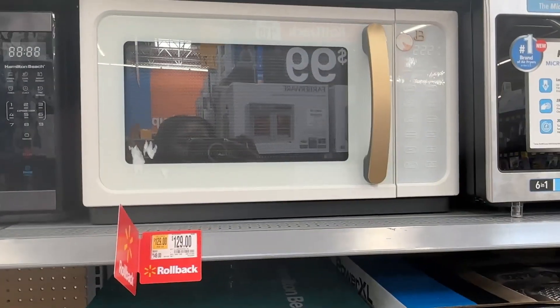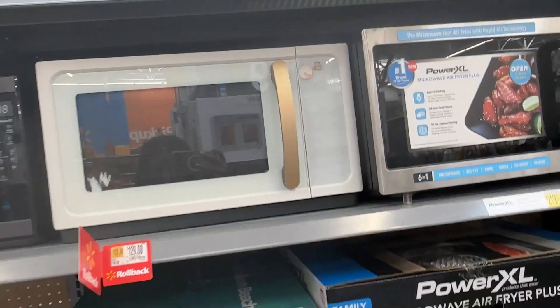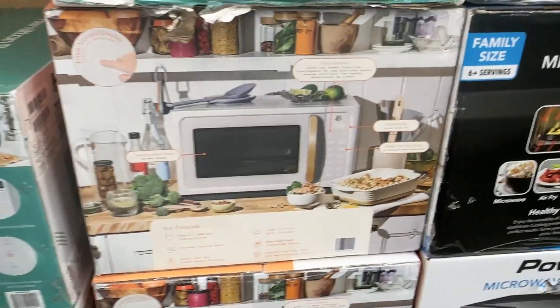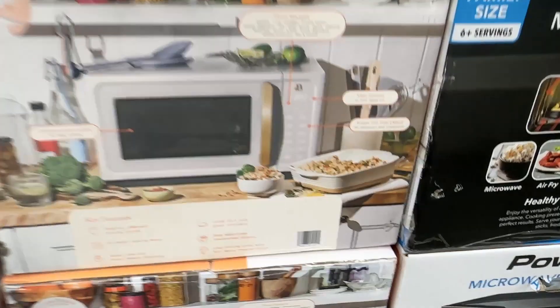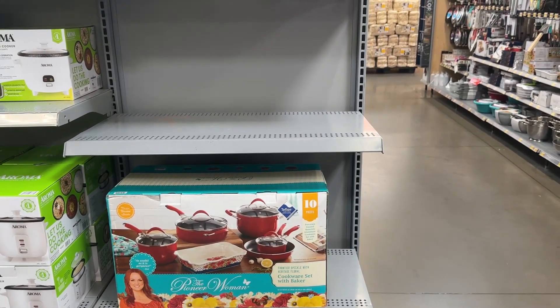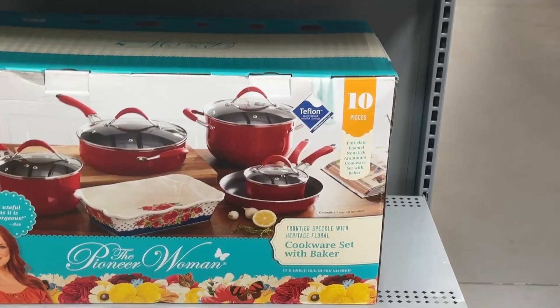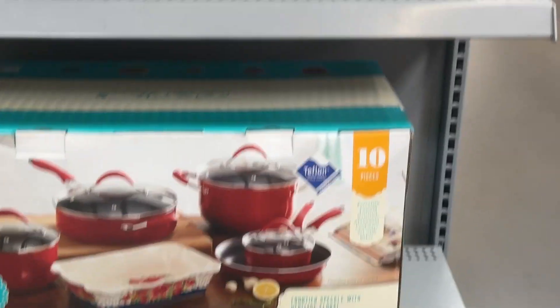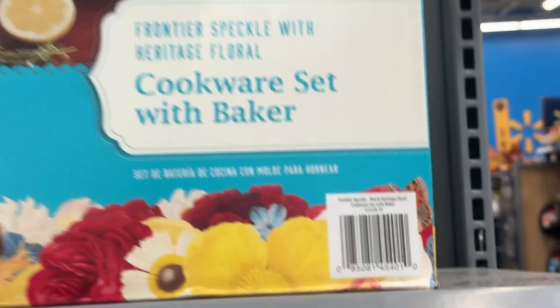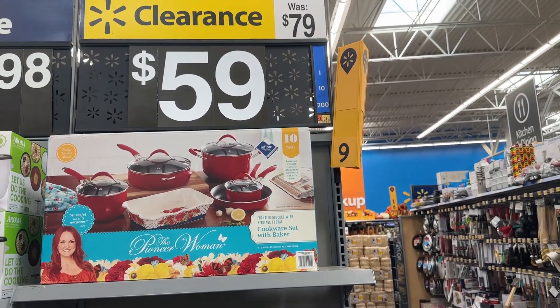This one right here is for $129 — it's the beauty one. And then this Pioneer Woman cookware set with baker is for $59.